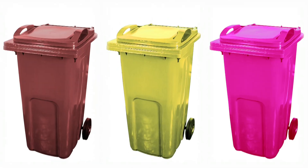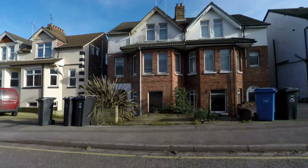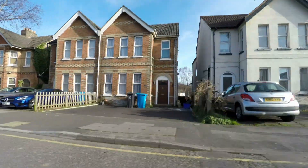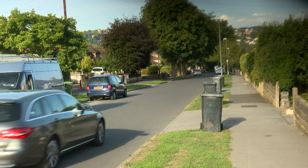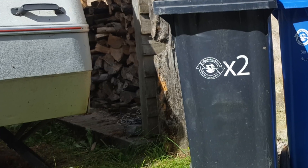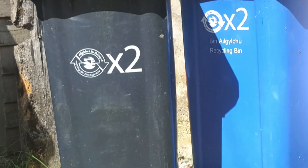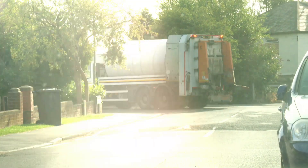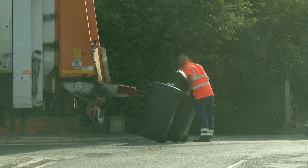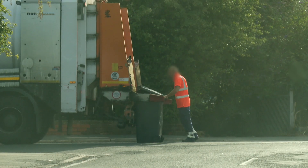Love them or hate them, wheelie bins are an essential part of modern life. Without them, we'd be drowning in rubbish. Seen on every street corner, some homes have up to four of them. In the UK, we create an incredible 30 million tonnes of household waste every year, and wheelie bins help us recycle at least half of it.